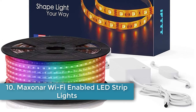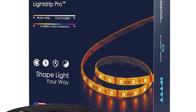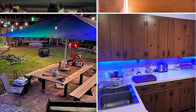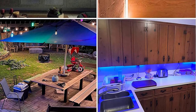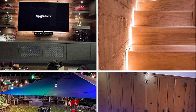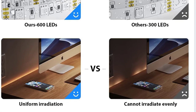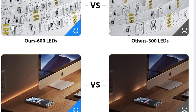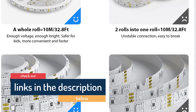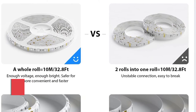Number ten: Maxinar Wi-Fi Enabled LED Strip Lights. LED lighting can enhance the look of any room. This kit from Maxinar comes with two 16.4-foot rolls, each packing twice the LEDs of competing brands for a total of 600 emitters. It also comes with a full DIY kit to cut, connect, and extend these strips to match your dimensions exactly, whether you're lighting a display cabinet or adding mood lighting to an entire room. These strips are Wi-Fi enabled and work with Amazon Alexa and Google Home, and even integrate with online systems such as IFTTT.